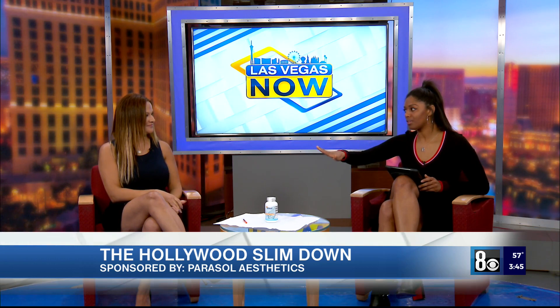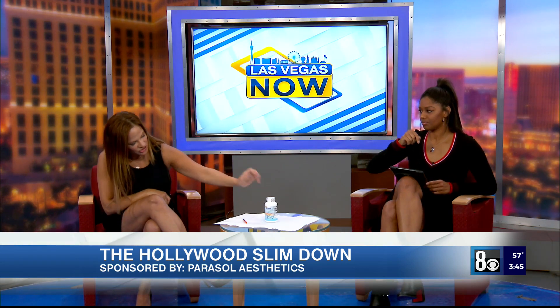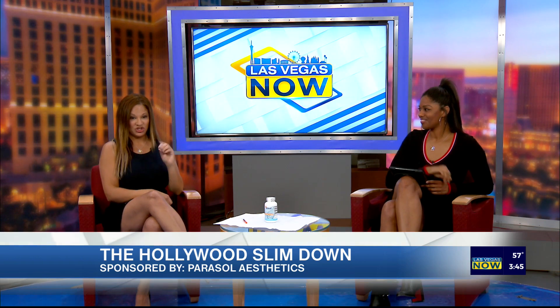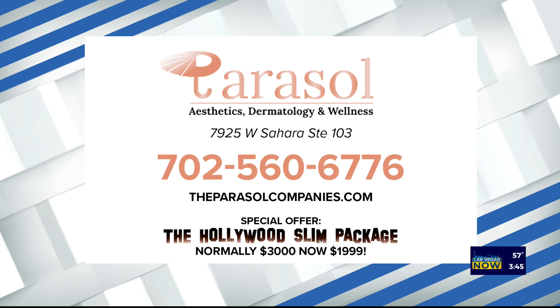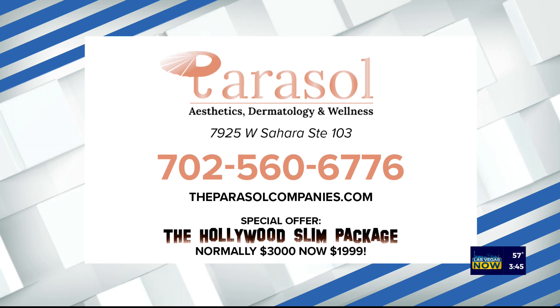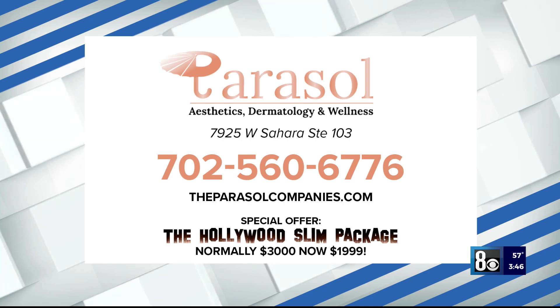The two other options: I also have Craving Curb, which is part of my line and has natural elements to help lose weight. And we also have things we can inject into the fat themselves called mesotherapy. For more, go to Parasol Aesthetics. Thank you to Parasol Aesthetics Dermatology and Wellness for sponsoring this segment. Give them a call at 702-560-6776, or visit their website. They have a special offer — the Hollywood Slim package, normally $3,000, now just under $2,000.